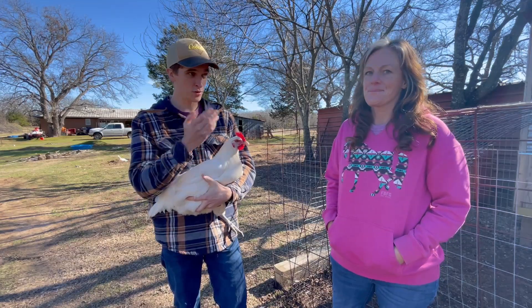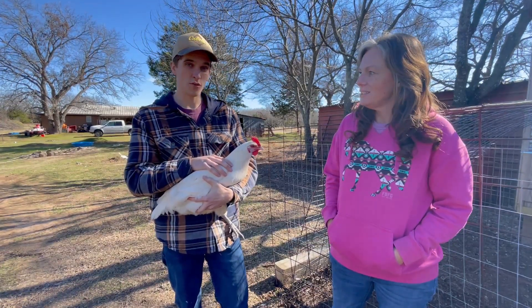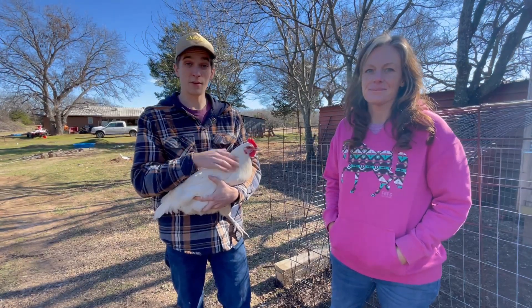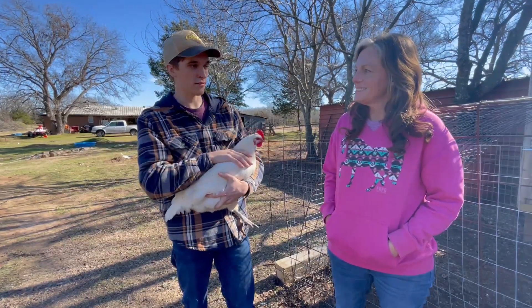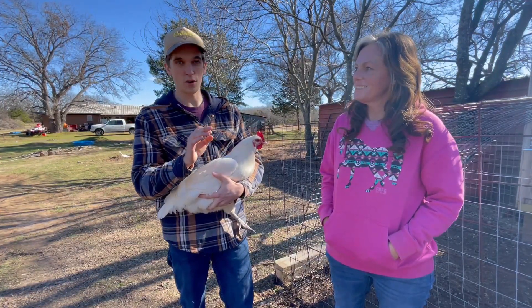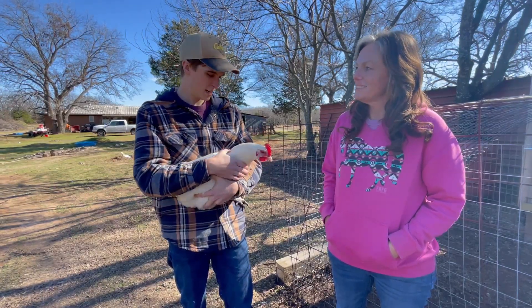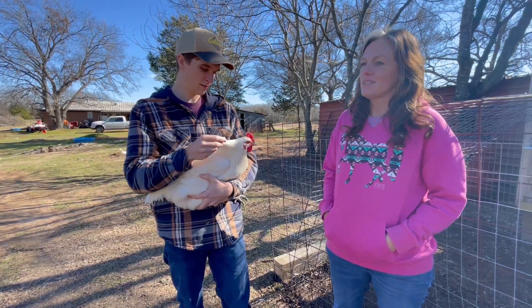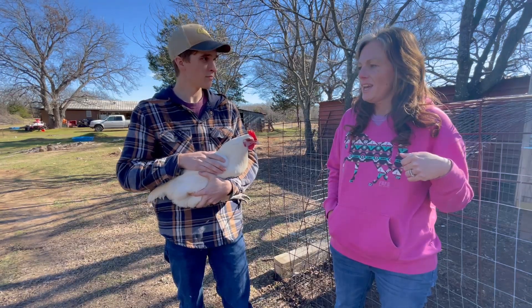So we're going to hatch some of these eggs. Marie's going to keep some of them, and then we're going to go through our flock and make sure we have the best birds possible. A lot of viewers have reached out asking if they can buy eggs — not right now. We want to make sure we have top-quality birds before we start selling eggs. So we're in the process of doing that, but they are an amazing bird.